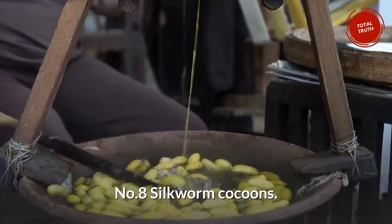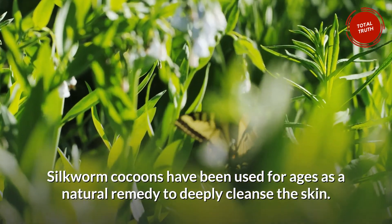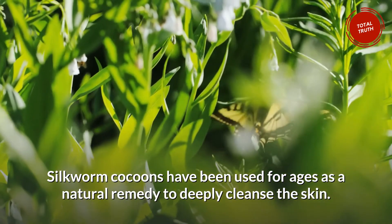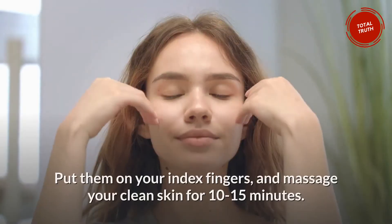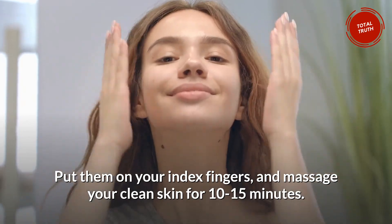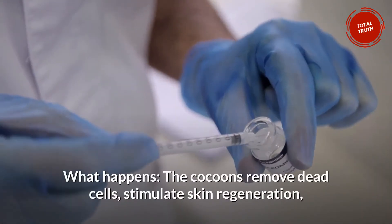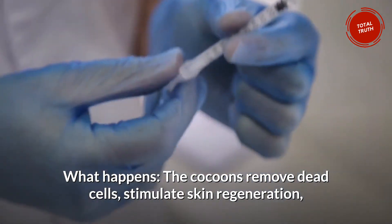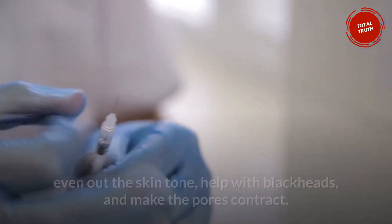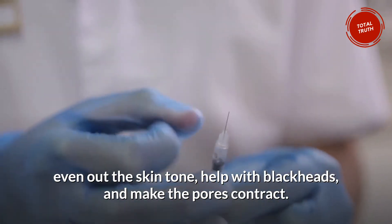Number 8: Silkworm Cocoons. Silkworm cocoons have been used for ages as a natural remedy to deeply cleanse the skin. Put them on your index fingers and massage your clean skin for 10 to 15 minutes. They are available online. The cocoons remove dead cells, stimulate skin regeneration, even out the skin tone, help with blackheads, and make the pores contract.